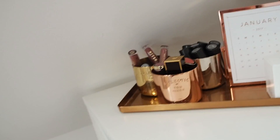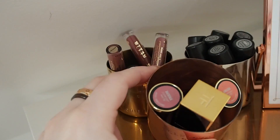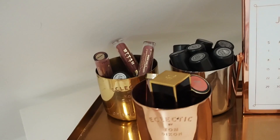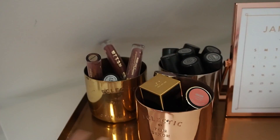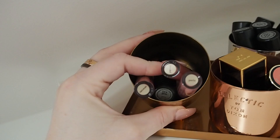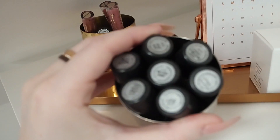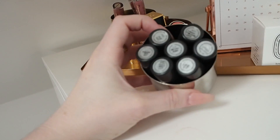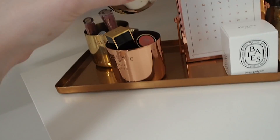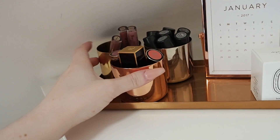I keep my lipsticks in the Tom Dixon holders — some Tom Ford ones but they're at uni. I have Urban Decay ones, and I keep sets out here since I have a drawer for lipsticks too. I've got some Stila liquid lipsticks and the majority of my MAC lipsticks. I don't really rate MAC lipsticks that much — I bought loads when I first got into makeup thinking they were the be all and end all.